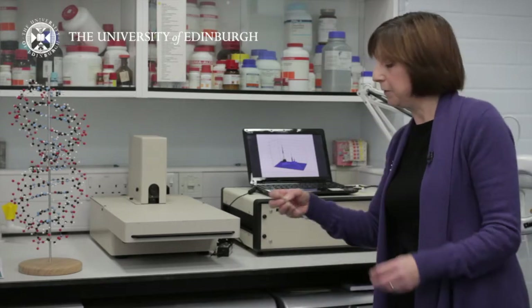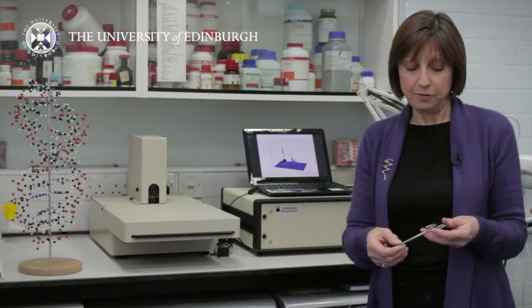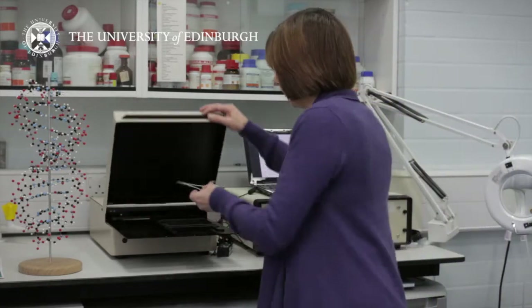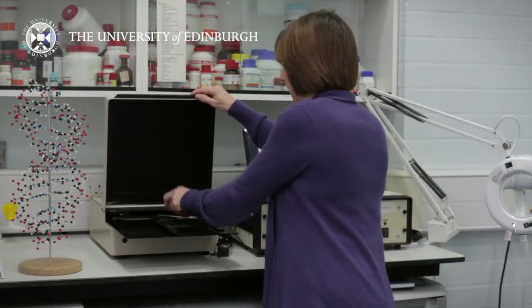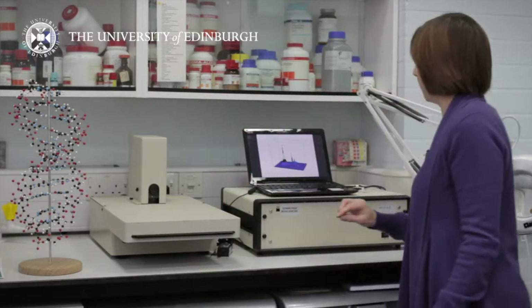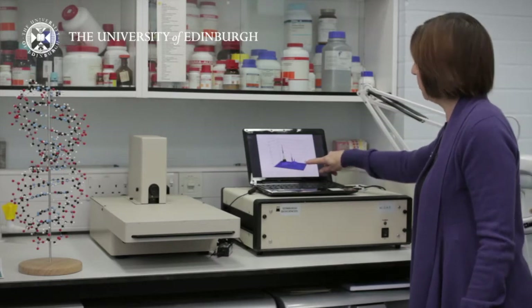Recently in my group, we've developed a very sensitive technique for detecting protein contamination on surgical instruments. This involves labelling the protein on the surface of the instrument with a fluorescent dye and then scanning the instrument in this detector. This allows us to measure the amount of protein contamination on the instrument and to see how the contamination is distributed on the instrument.